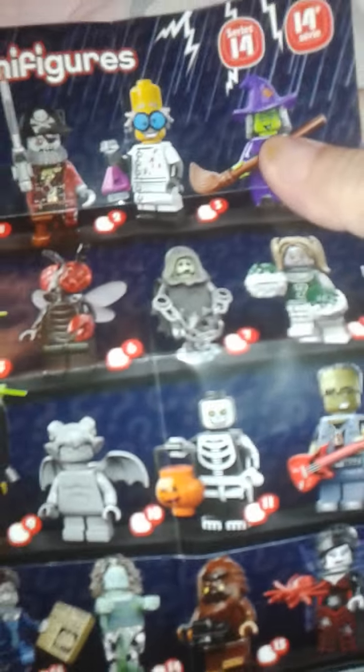And Littlest Pet Shop, and Minecraft. So I'll open the Lego figure first. Oops, I dropped it. These are the ones you can get.